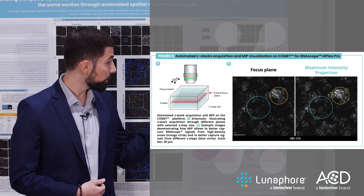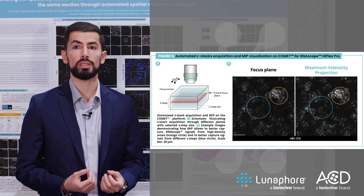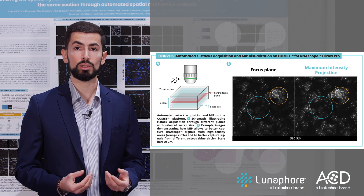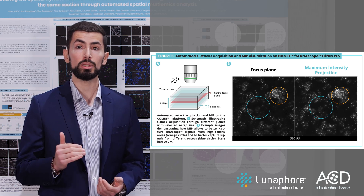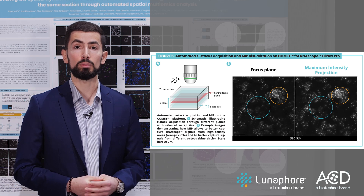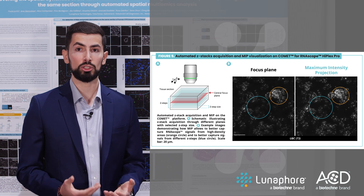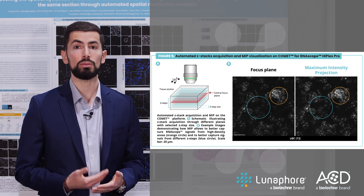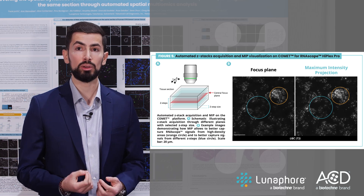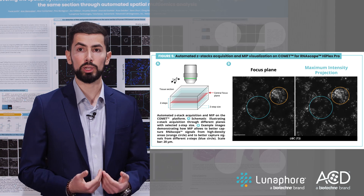Given the punctate nature of the RNA signal, to make our workflow even more sensitive for RNA cycles, we implemented the possibility to acquire multiple Z-stack images with a selected number of steps and of a preferred size, which are then automatically processed via maximum intensity projection and then aligned to the following images. This allows for better resolution of high-density areas of highly expressed genes and better capture of low-expression signals.